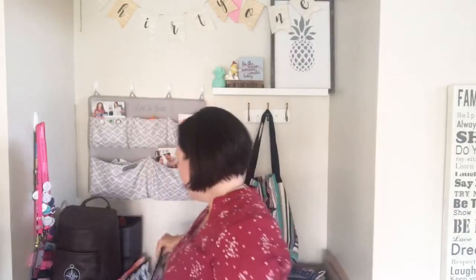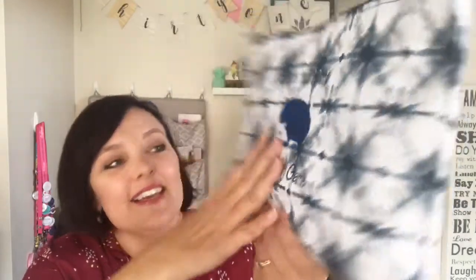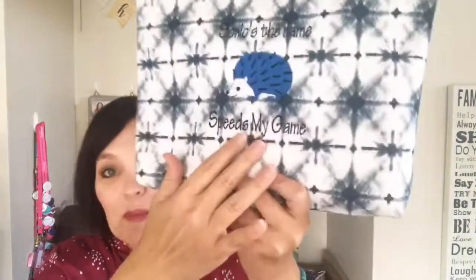I'm gonna show you a couple of other ones — personalization is so fun! This is also my daughter's. She used the hedgehog and put 'Sonic's the name, speed's my game.' How cute is that? She really loves the zipper pouch — anytime she wants to order something it usually has to do with a zipper pouch.